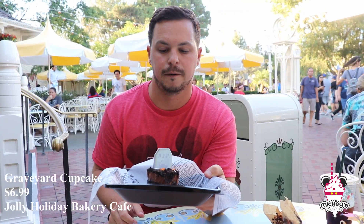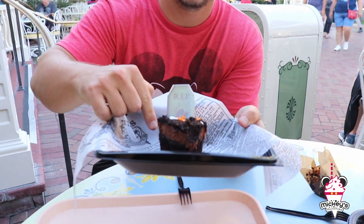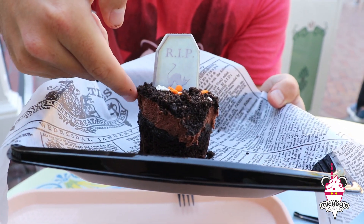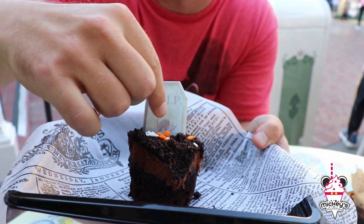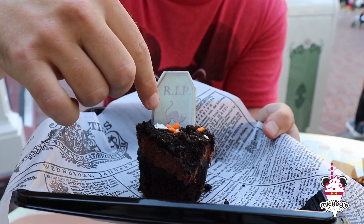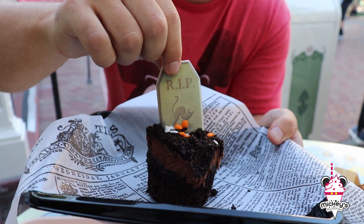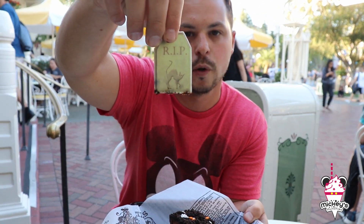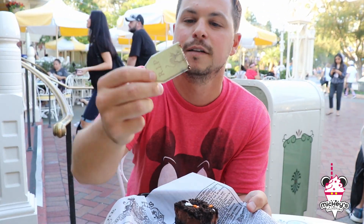Alright, I got the graveyard cupcake. So we've got a chocolate cupcake with a cherry filling and a layer of chocolate mousse. It looks like some kind of cookie crumble on top with a little bit of Halloween jimmies and sprinkles. The gravestone decoration is like a vanilla chocolate piece, like a little gravestone from the Haunted Mansion.